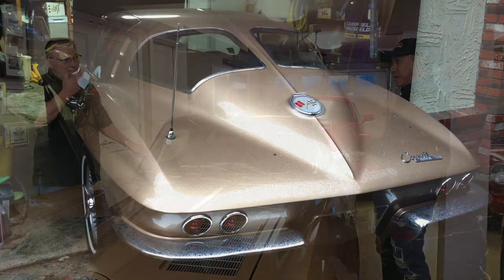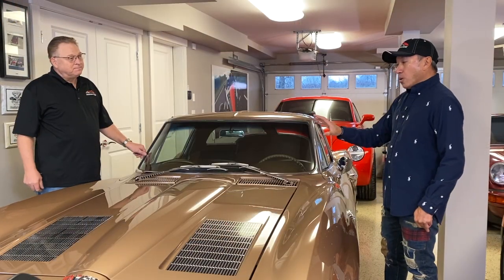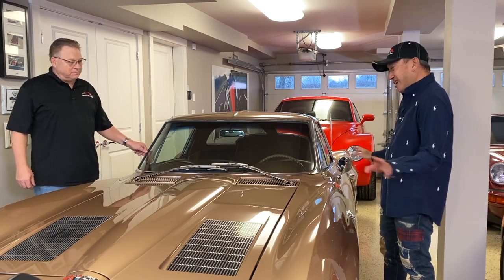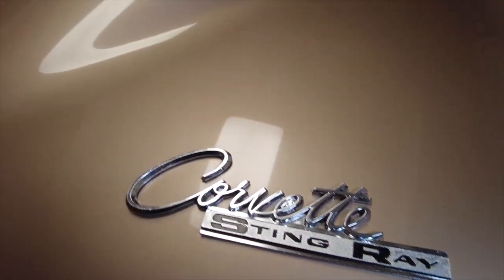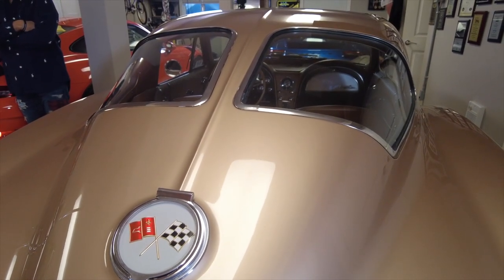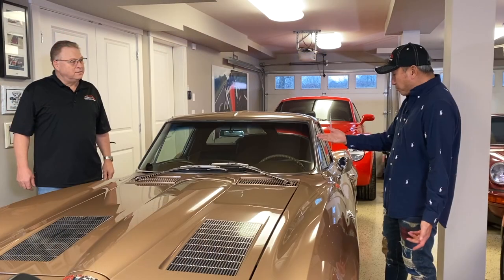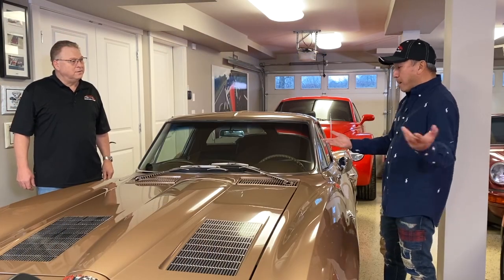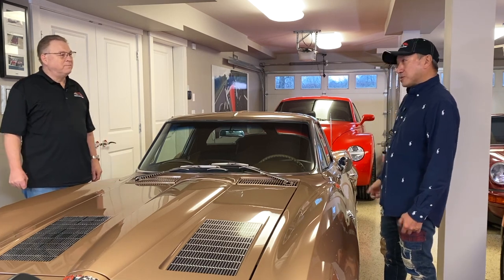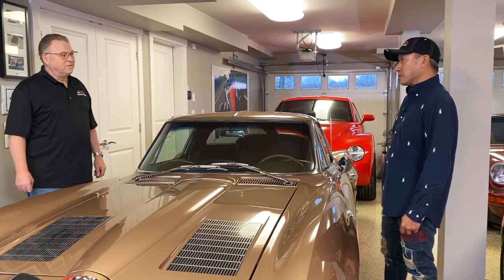What kept me away from it was this color — I wasn't too crazy about the color. I said to my wife, 'I've been looking at this car for the last two years, what do you think?' She looked at the color, looked at the car, and said, 'It's beautiful, I love the color, go buy it.' So I called the fellow up and the car was still for sale.